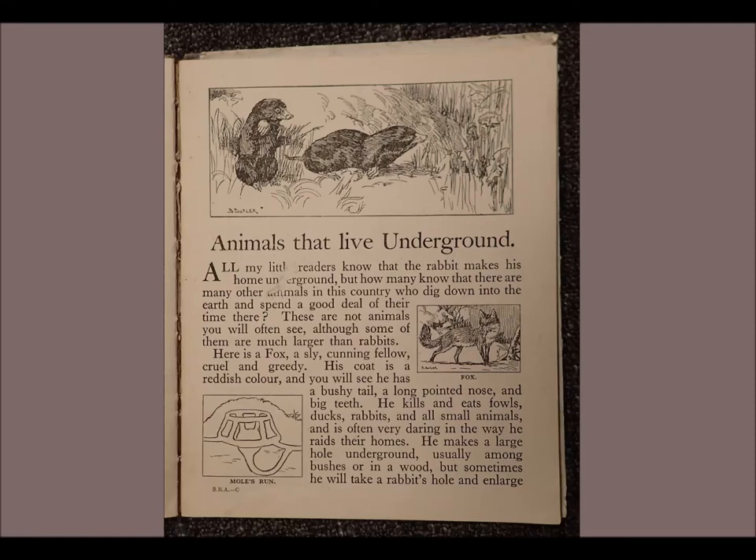Animals that live underground. All my little readers know that the rabbit makes his home underground. But how many know that there are many other animals in this country who dig down into the earth and spend a good deal of their time there? These are not animals you will often see, although some of them are much larger than rabbits.